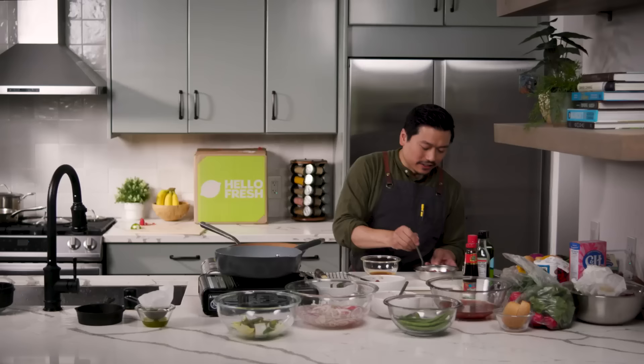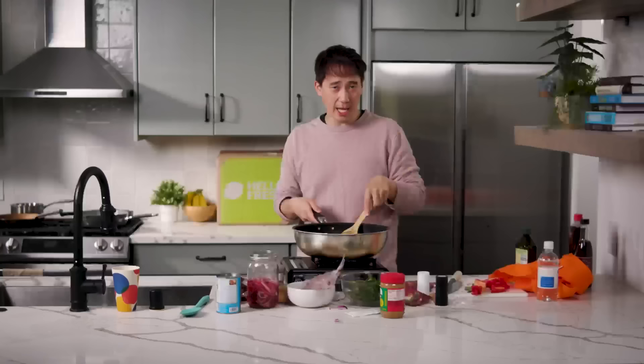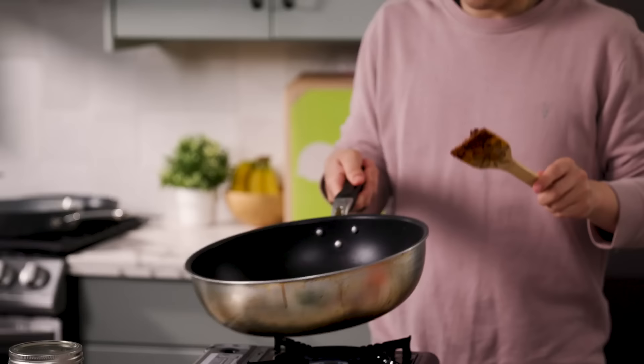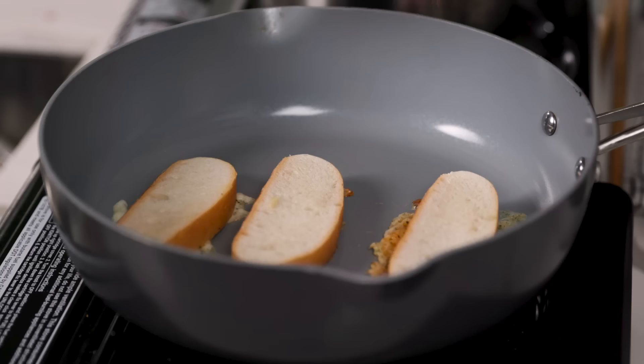I'm going to get the stir-fry in — and then finally we add our steak. Nothing in life is better than the sizzle of a steak! Let me check on this toast real quick.